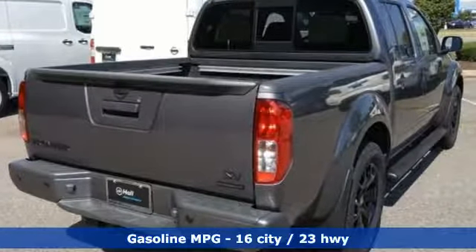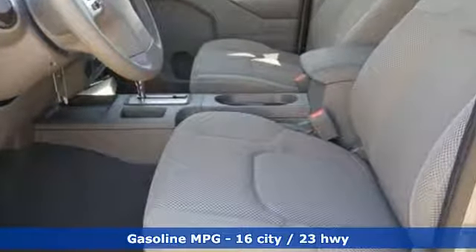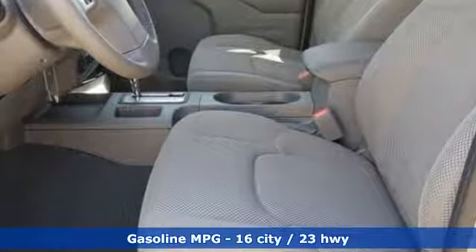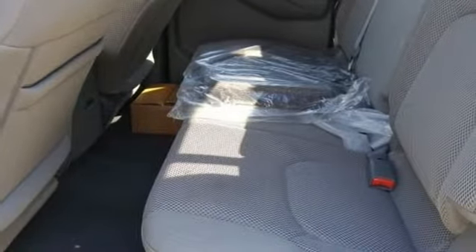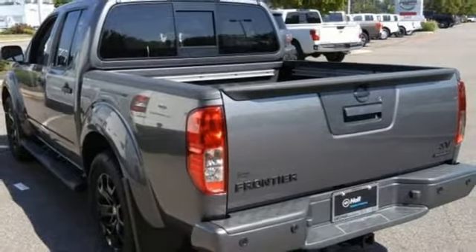V6 engine, gas pressurized shocks, automatic transmission, aluminum wheels, external memory control, wireless phone connectivity, air conditioning, rear wheel drive, and streaming audio.